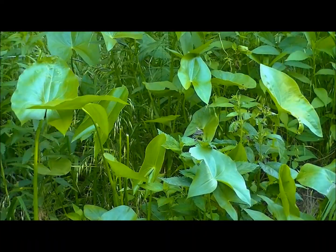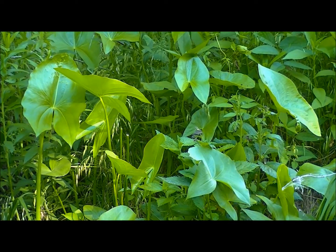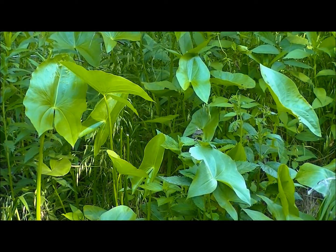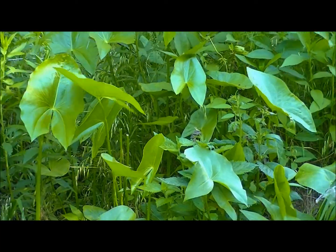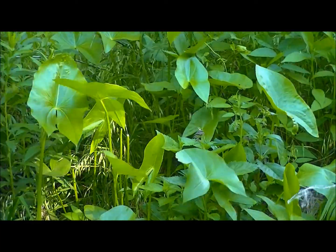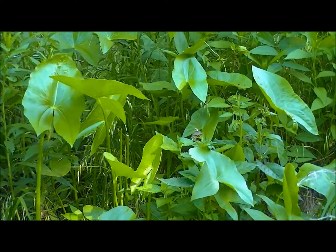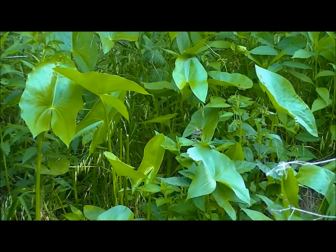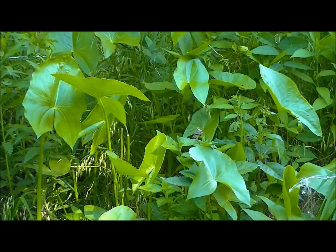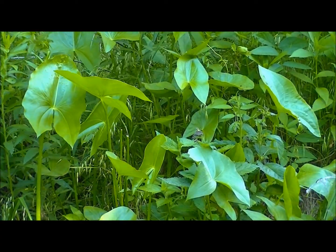This plant here I have ID'd as Arrowhead — I think it's also pronounced Wapatu, something like that. They use the tuber underneath it, which is basically the root of it. You can cook it up kind of like a potato, from what I understand. I'll show you that in the book real fast and then we'll move on to the next plant.